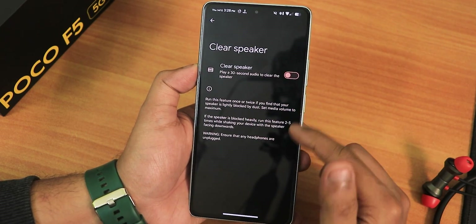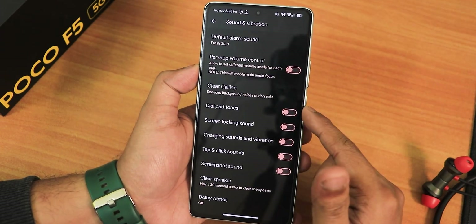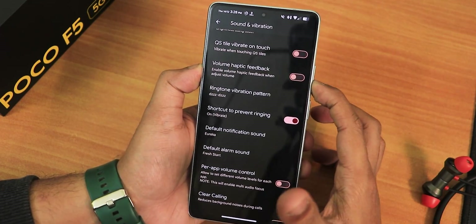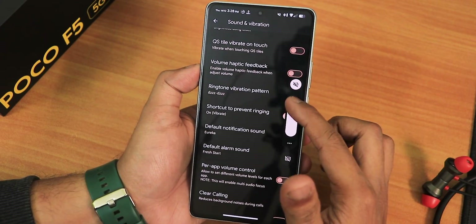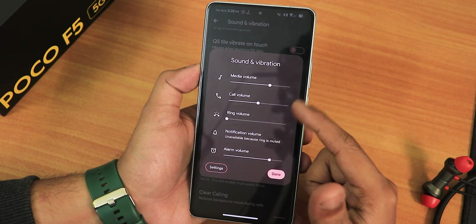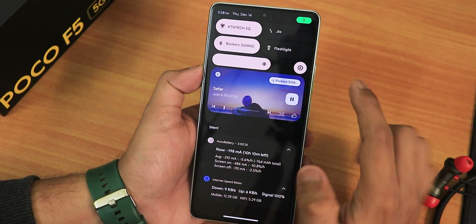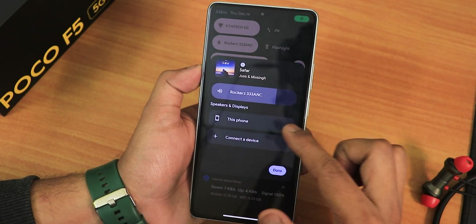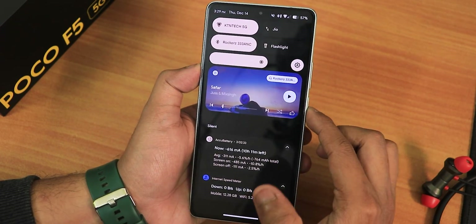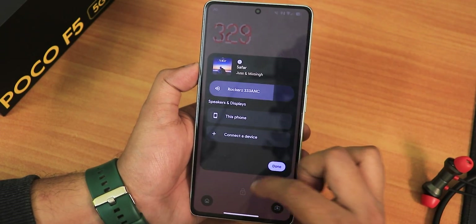We have dial pad tone, screen locking, charging sound, and the clear speaker option. Dolby Atmos is there — you can use it but it might be a bit buggy. In the volume panel, the sound output device switching option can be accessed by expanding it — a pop-up shows the full volume panel customization. You can switch the output device from there, and it also works from the quick settings panel and even from the lock screen.